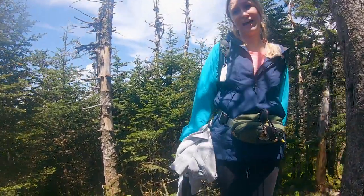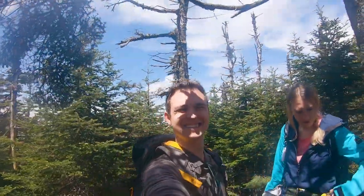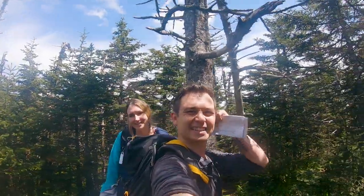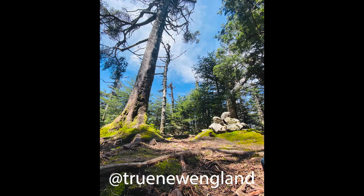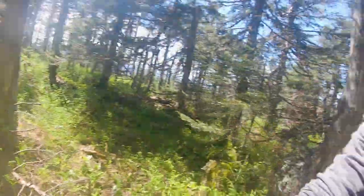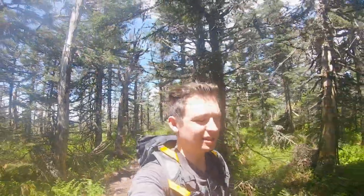This is the summit of Mount Cabot — a magical little round area with a tree in the middle. We made it! We summited, and now we're going to head back to that cabin, eat some food away from the bugs, and then make our way back down.